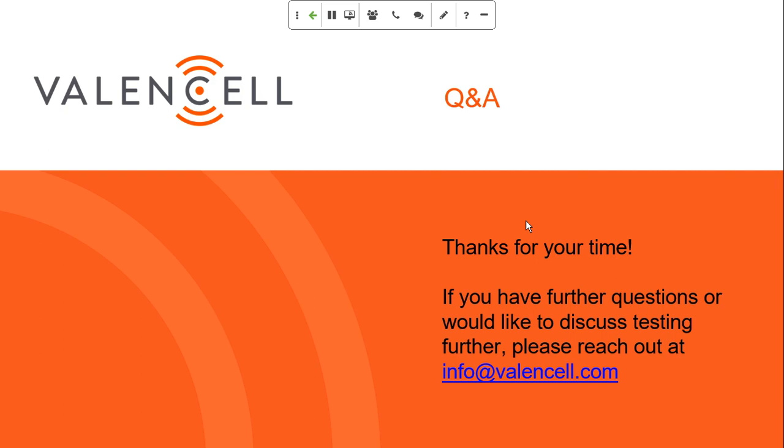Thanks everyone for taking time out of your busy schedules to spend an hour with us today. I hope you found it valuable. Chris, thanks for your time and all of your insights. We will be sending around links to the recording and also the slides for anyone who may not have been able to make it. Thanks again everyone, and we look forward to seeing everyone next month on the next Valencell webinar.